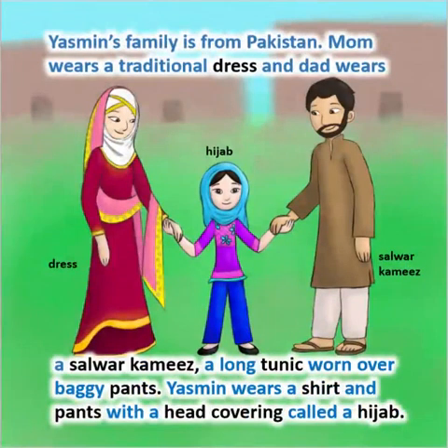Yasmin's family is from Pakistan. Mom wears a traditional dress and dad wears a salwar kameez, a long tunic worn over baggy pants. Yasmin wears a shirt and pants with a head covering called a hijab.